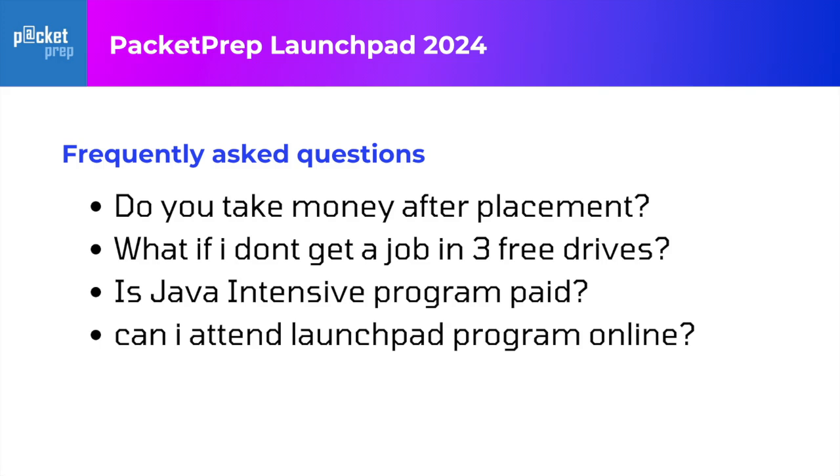Here are a few frequently asked questions. Number one — do we take money? No. If you want to join the Launchpad program and attend the three placement drives, it is absolutely free.